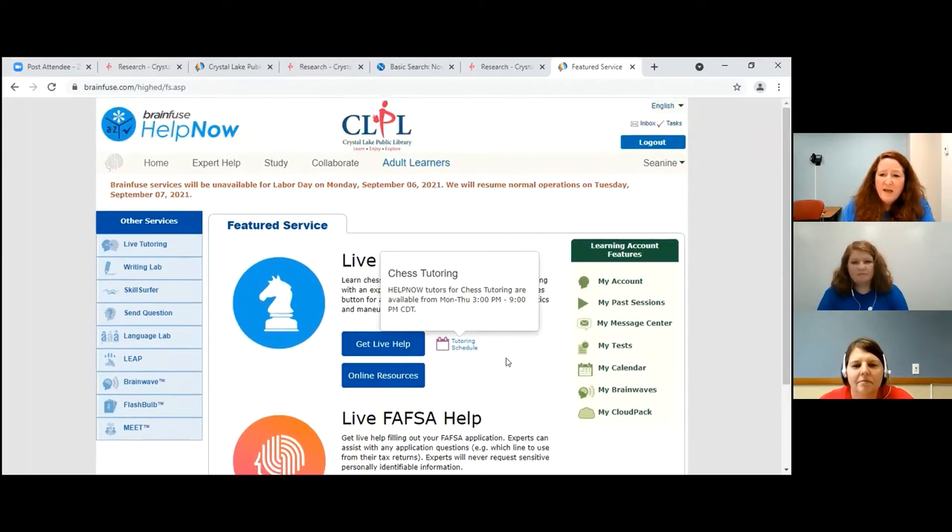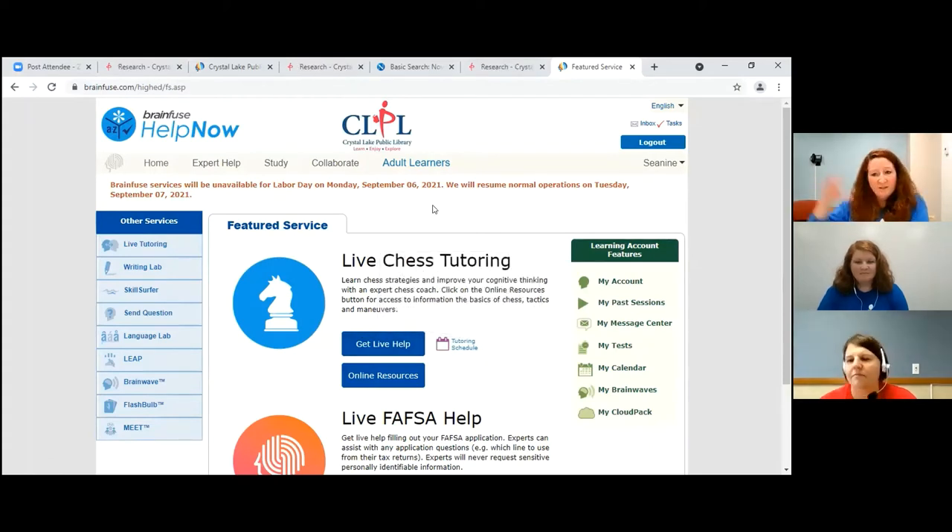These are real teachers. This is what they do in their afternoon — they're done teaching at school. It's a wonderful service that you can use. I hope it helps you.